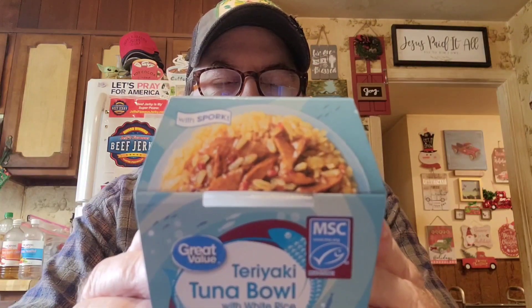Let's look at the nutrition facts. Calories are 340 for the whole thing. Total fat is only 5 grams at 6%, one gram of saturated fat at 5% — that's great. Trans fat zero. Cholesterol 20 milligrams at 7%. Sodium is 960 milligrams, which is 42% — I don't know why they'd put that much in, but what can you do.